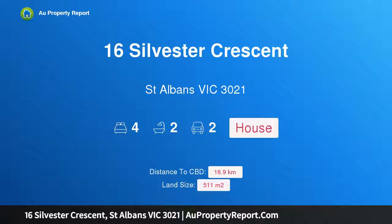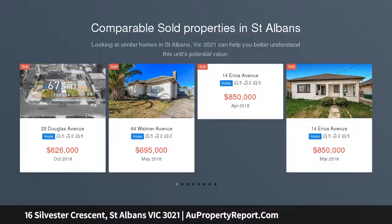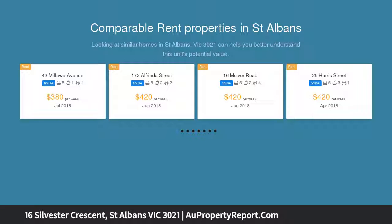Hi, I am glad to introduce property 16 Sylvester Street, St. Albans Victoria 3021 — ultimate comfort and convenience. A prized period design, this exceptionally original residence set on a generous 511 square meters represents the perfect opportunity to secure a great stake in one of St. Albans most tightly held settings.